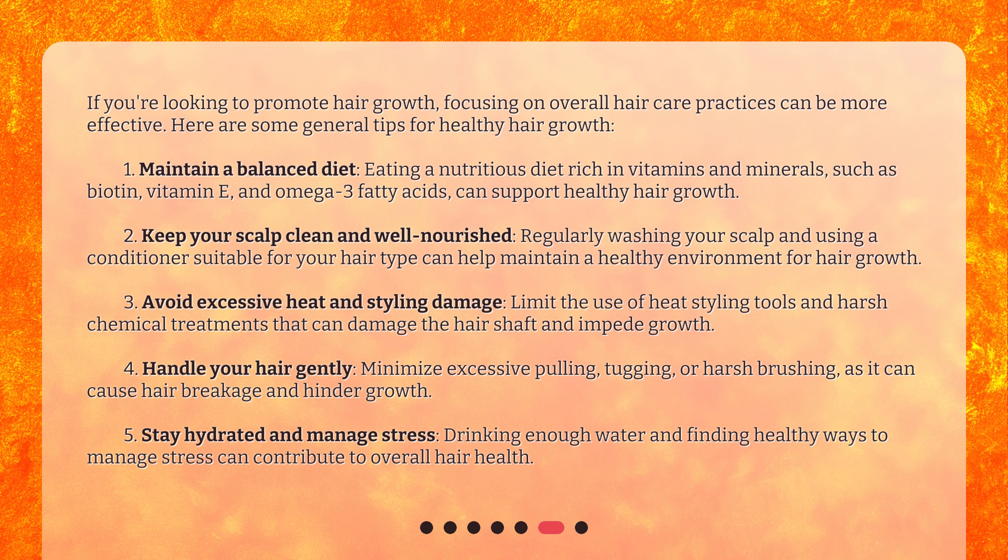Third, avoid excessive heat and styling damage. Limit the use of heat styling tools and harsh chemical treatments that can damage the hair shaft and impede growth. Fourth, handle your hair gently. Minimize excessive pulling, tugging, or harsh brushing, as it can cause hair breakage and hinder growth. Fifth, stay hydrated and manage stress. Drinking enough water and finding healthy ways to manage stress can contribute to overall hair health.